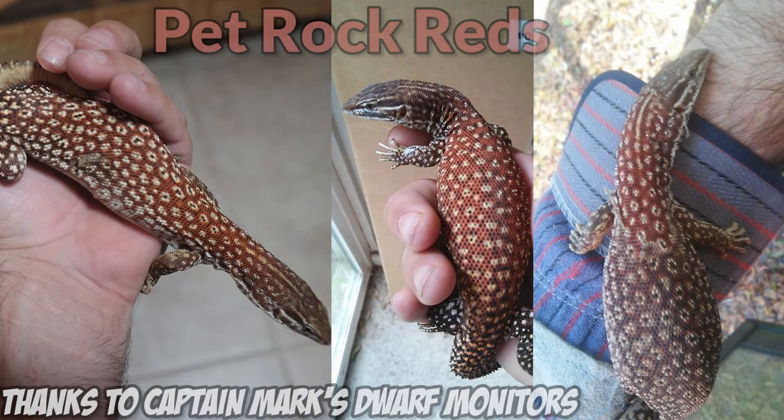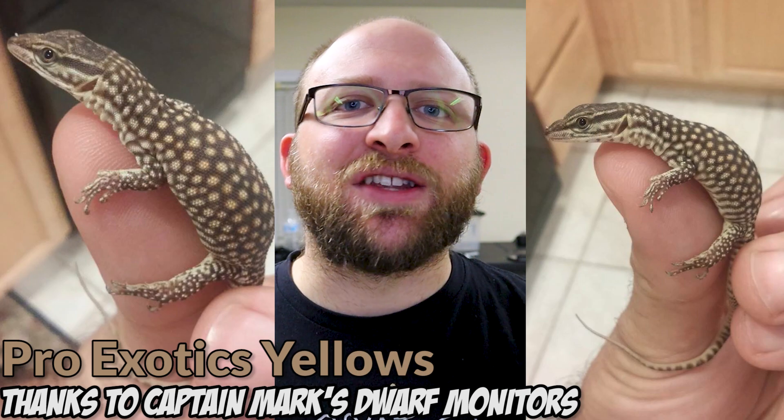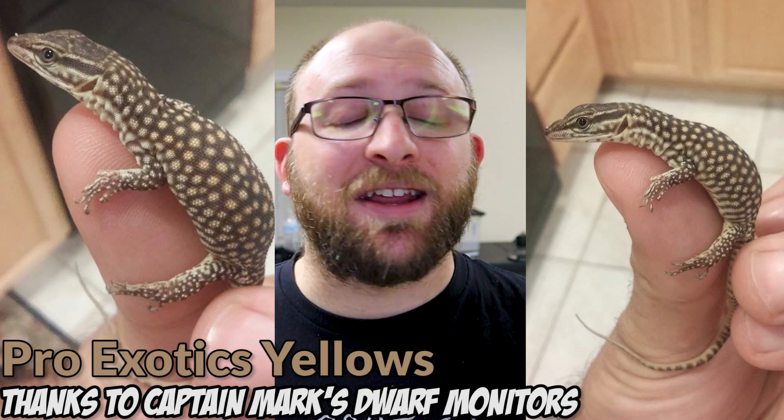Truly though, if you do have Pet Rock or Pro Exotic line Ackies, send me a picture, because I just want to see more of them. It was so hard to find pictures — I had to really deep dive into Fauna Classifieds, and it was a lot of work. Really cool, and a shame that they're dying out. So if you have any, maybe consider doing a service to the community and bringing them back.